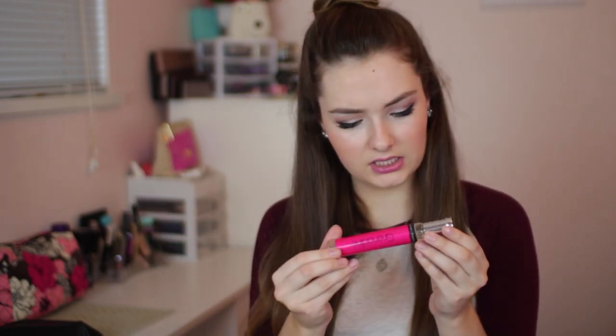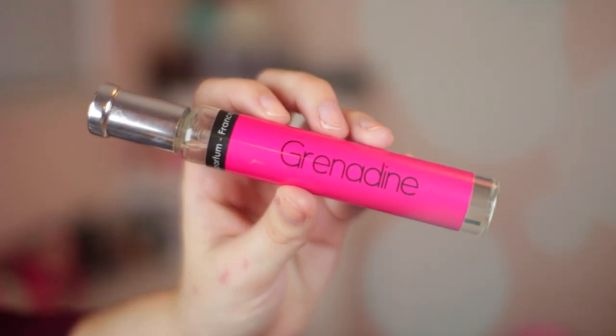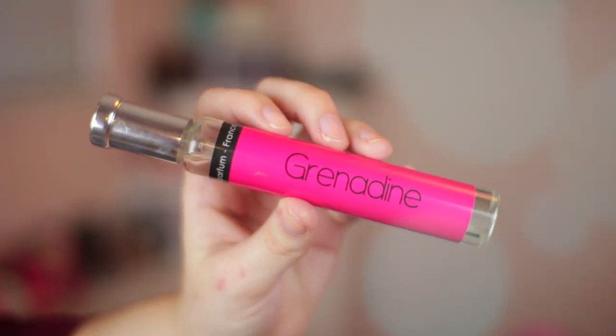My last beauty product favorite is this perfume — it's called Grenadine, and it's by a brand from France. My cousin got it for me for Christmas, and it smells amazing. I really like the bottle because it's a little bit bigger than a rollerball but not as big as an actual perfume, and you still get a ton of product. It smells amazing, fits easily into your purse, and I love this stuff. I'll link the website down below — if any of you watching from France are curious, I really like this perfume from your country.